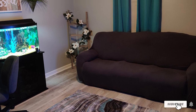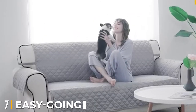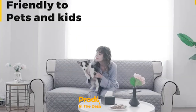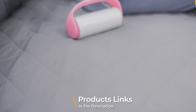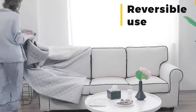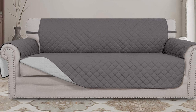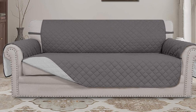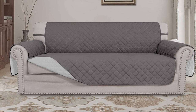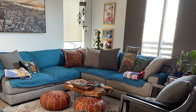Moving on to number seven, we have the Easy Going Reversible Sofa Slipcover. It is created from microfiber and is available in several dimensions, suiting various shapes and styles including oversized sofa, recliner, and loveseat. The quilted texture gives the product a very luxurious appearance, and because it is reversible, this gives you even more options in terms of color combinations.